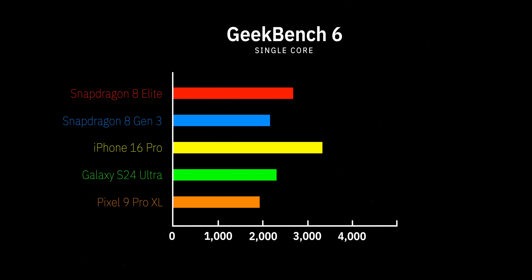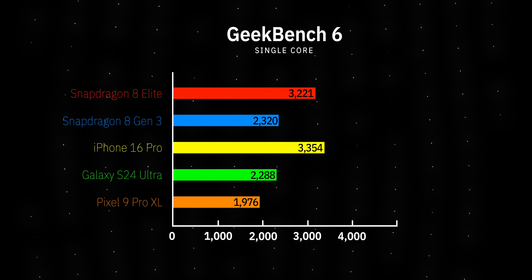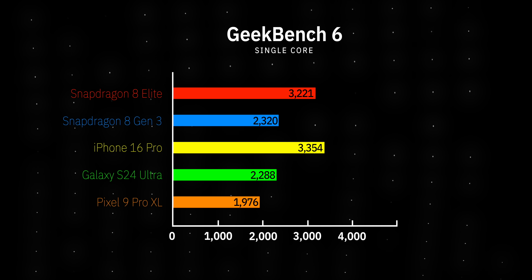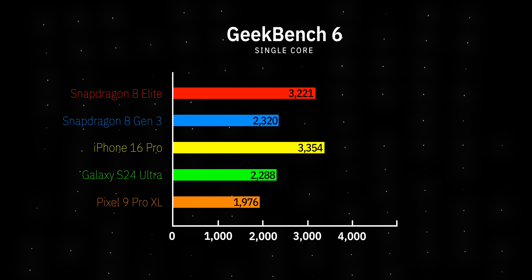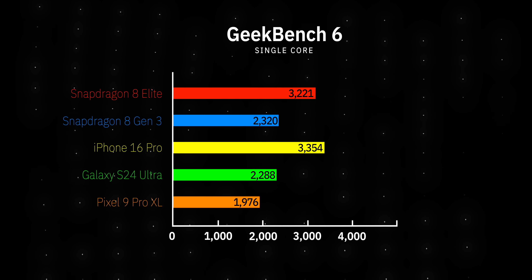Because of these new custom core designs in the CPU of the Snapdragon 8 Elite, Qualcomm is making some big claims when it comes to performance. The company has provided us some benchmarks. I want to preface this by saying that these are benchmarks that Qualcomm has done itself — we did not independently verify these, so you have to take them with a grain of salt. Here are some Geekbench 6 single-core benchmarks. The Snapdragon 8 Elite definitely pulls ahead of the Snapdragon 8 Gen 3 from last year. However, it does not pull ahead of the iPhone 16 Pro — when it comes to single-core processing, the iPhone 16 Pro is still beating the Snapdragon 8 Elite.